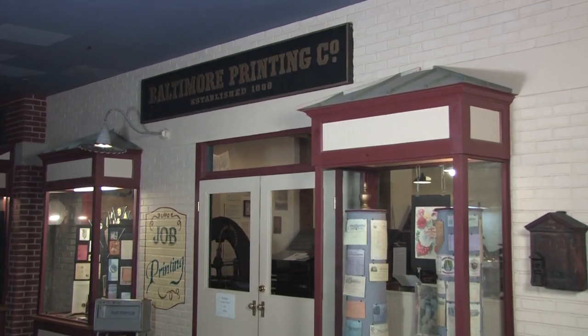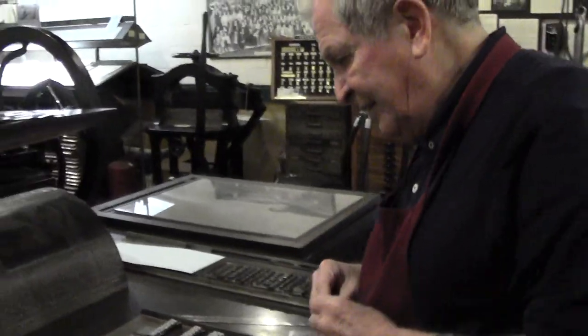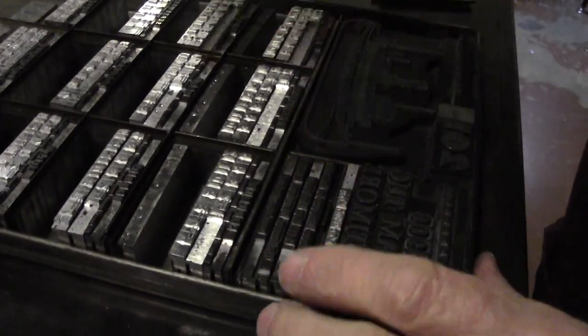One of the most interesting exhibits, especially for our visitors, is our print shop. We have a print shop with printing presses that go from the Civil War all the way up to the Linotype, which was invented in Baltimore. We are lucky enough to have a volunteer who actually is one of the original Linotype operators — he operated the Linotype for the Baltimore Sun.